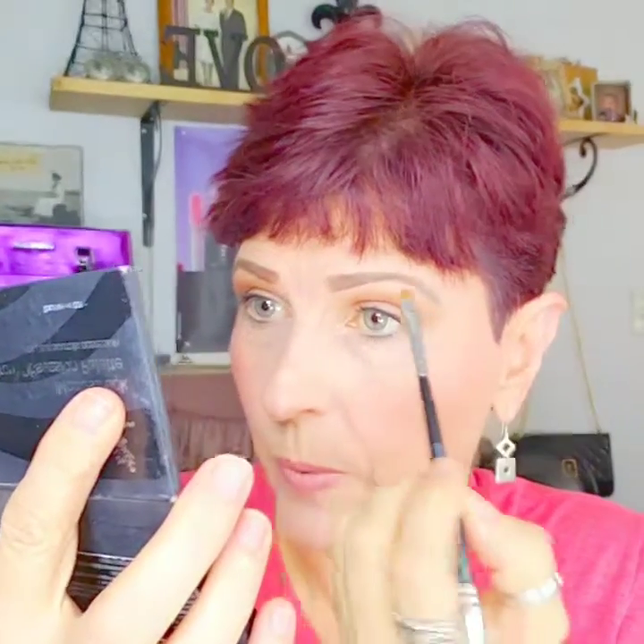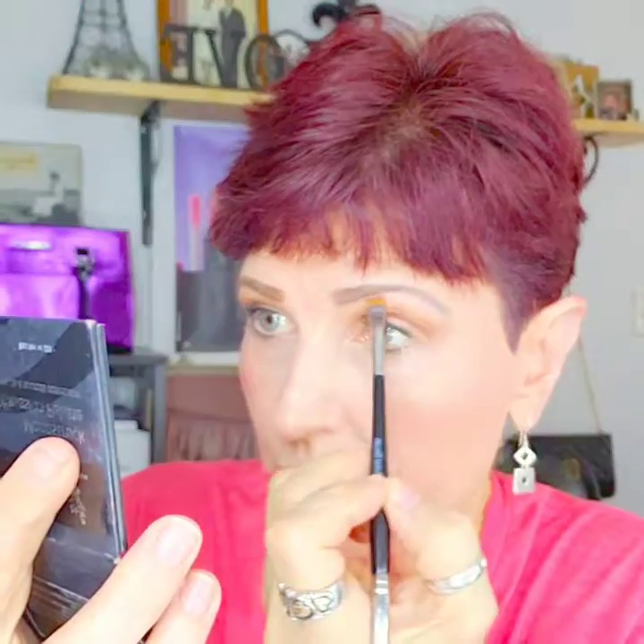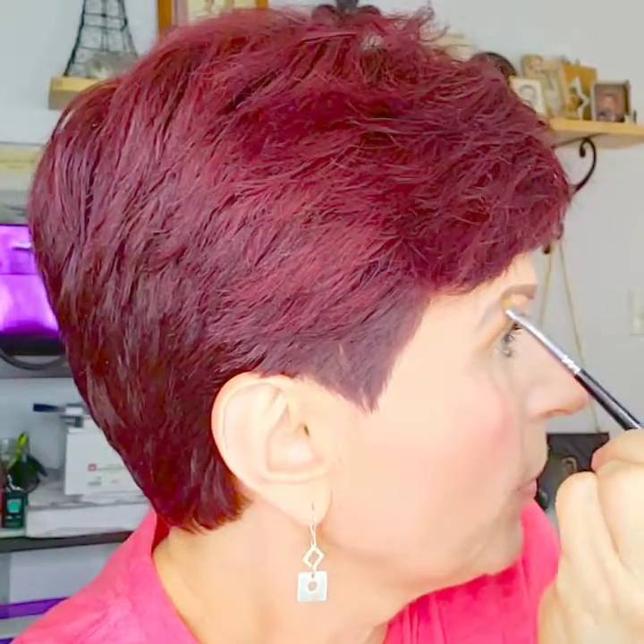Now I like to clean up underneath the brows, so I'm going to clean my brush off and dip into this pink one. It's kind of sticky, so it's going to not only highlight but also pick up anything you don't want underneath your brow. It helps clean them up so that they look sharper.